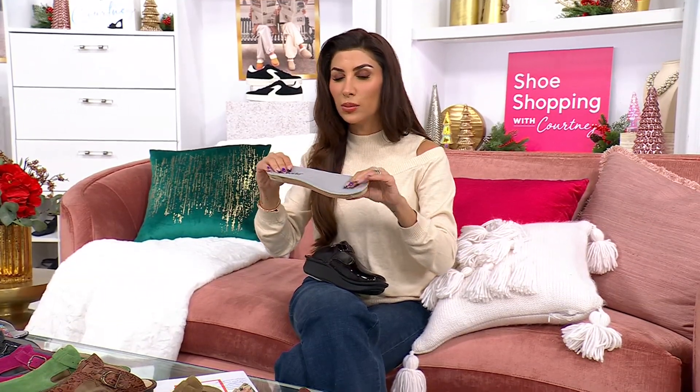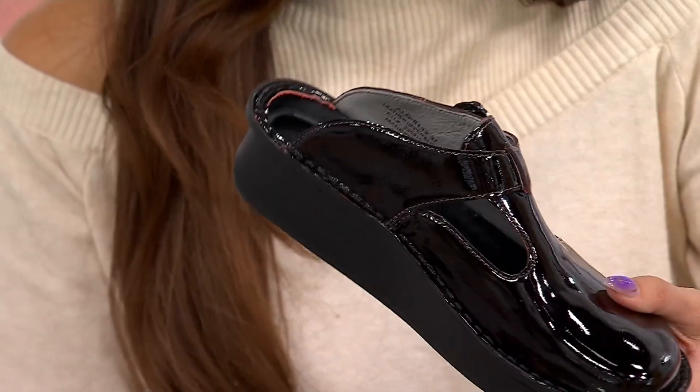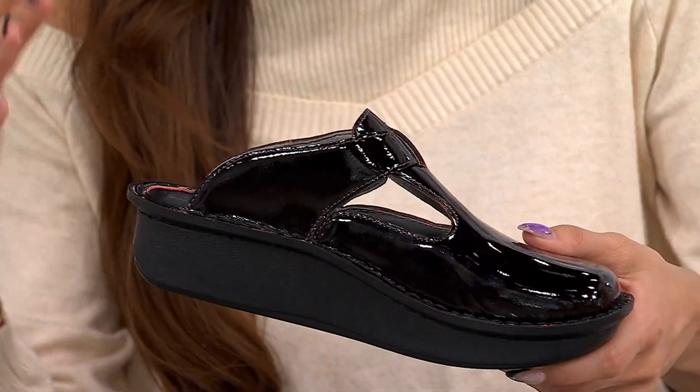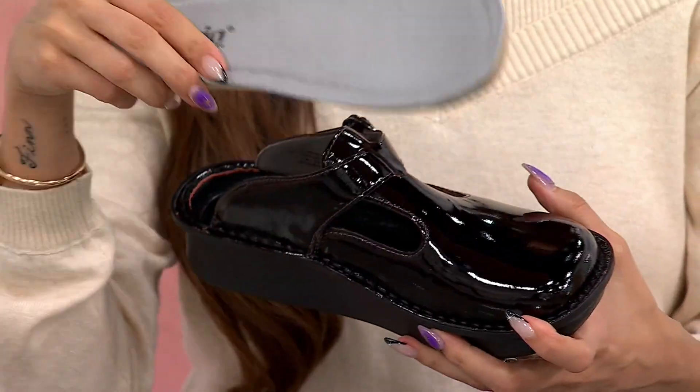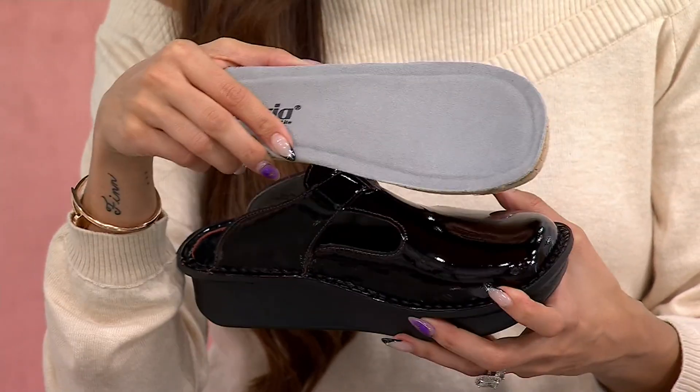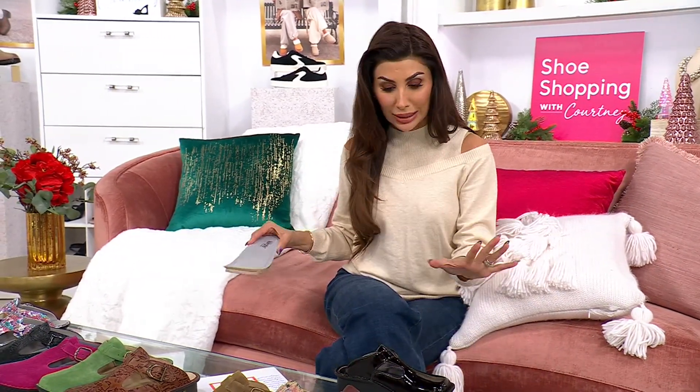They're one of the original sustainable shoe brands because they've always said to keep your leather shoes. Once the footbeds feel like they've worn down and they're not giving you that support back, you can buy replacements and pop them in, because styles like this clog are totally classic.